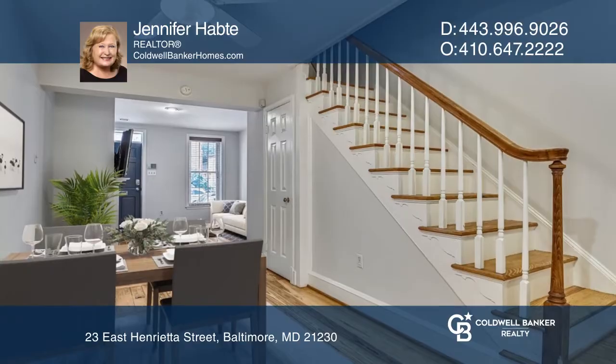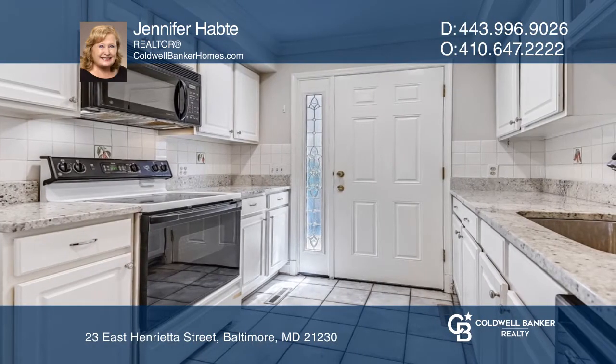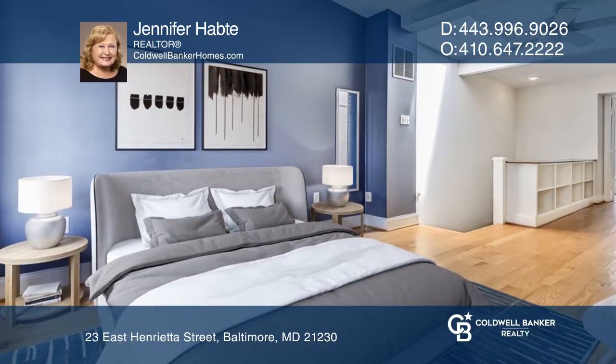The three-story townhome features two bedrooms and two full bathrooms. The living and dining room has a traditional fireplace, and the galley kitchen offers granite countertops and plenty of cabinet space.